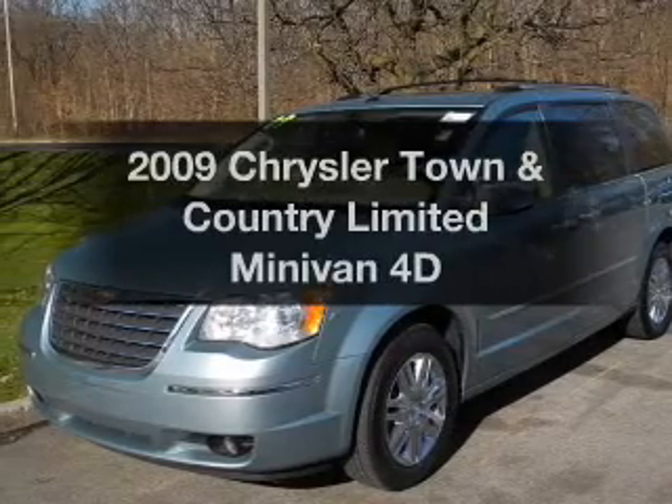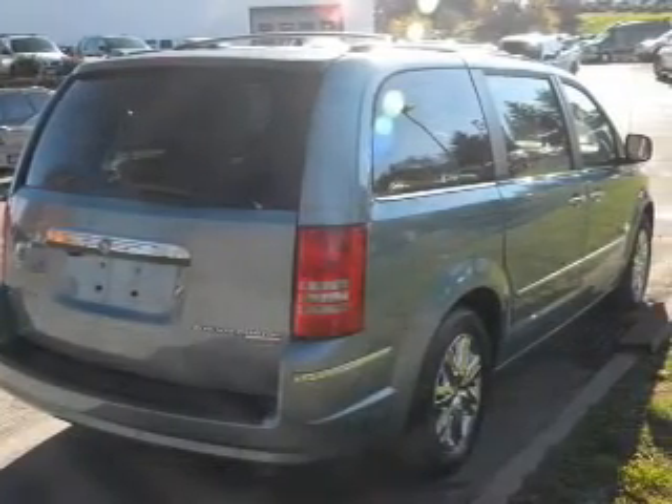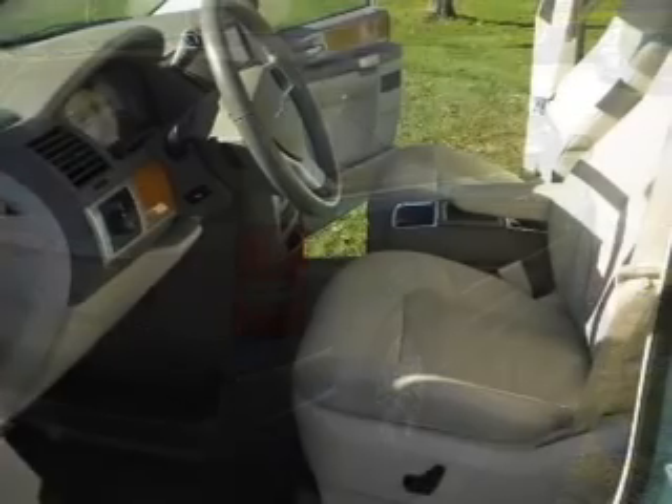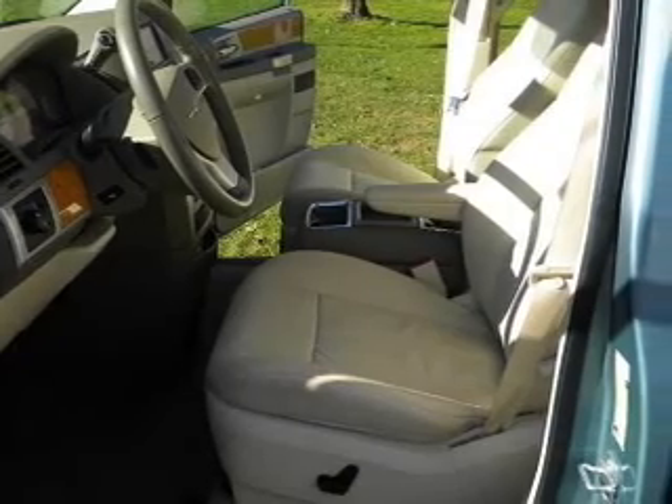Presenting the 2009 Chrysler Town & Country — travel the roads in style and comfort in this great vehicle. With a reliable engine connected to a smooth shifting automatic transmission, the anti-lock braking system will keep you safe on the road.